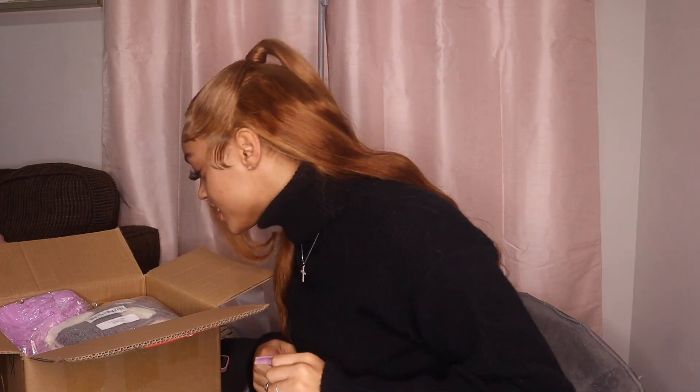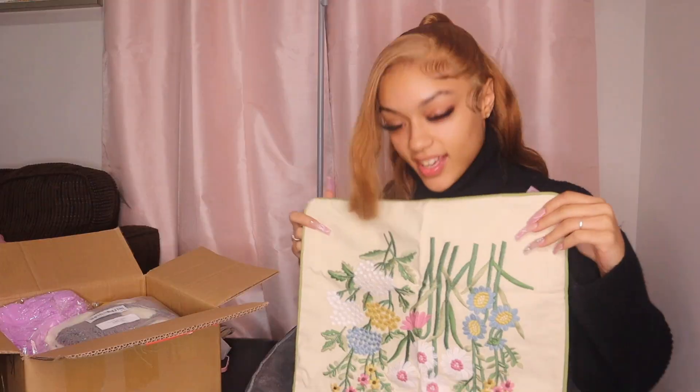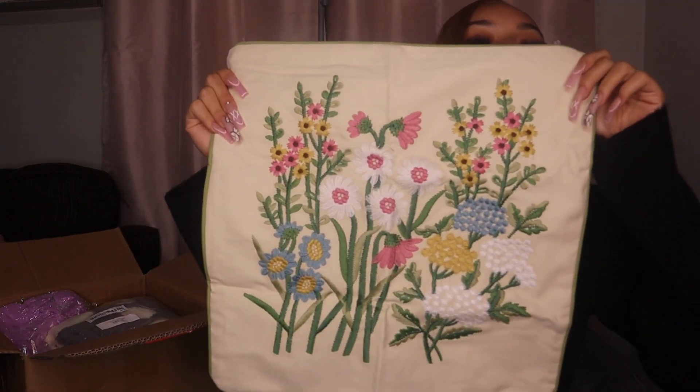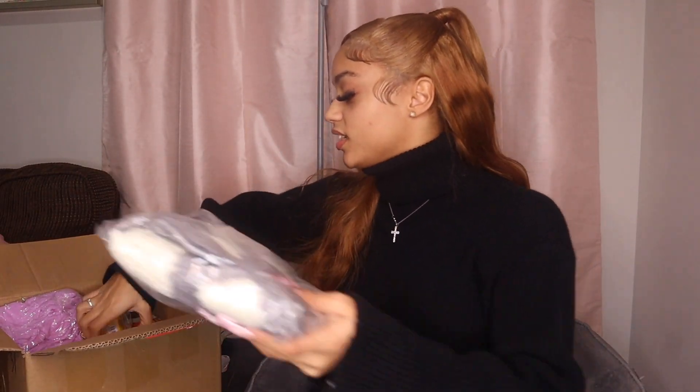All right, that's the first item. What's next? I'm seeing a lot of colors. Is this a pillowcase? It was upside down, my bad. But this is cute — it's got flowers on it and stuff. And what's this? Okay, they have a fake cactus. Yeah, it's a lot of stuff.